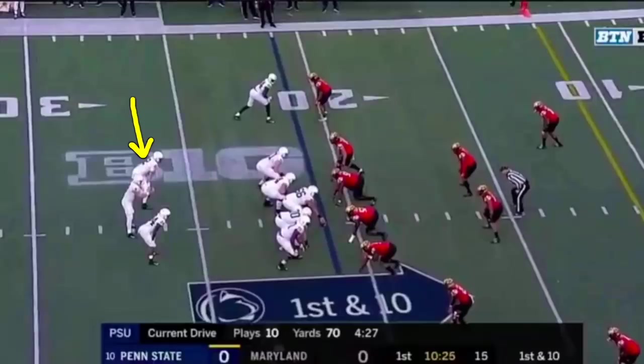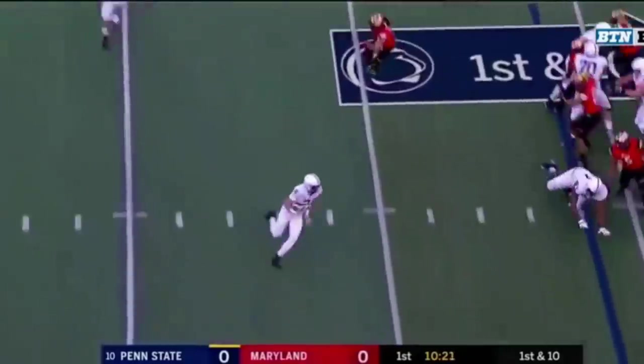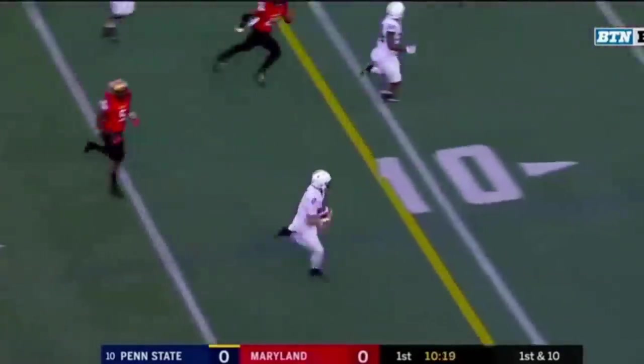And one other example of how they used him — in the shotgun at two-back set, so he's one of two backs beside the QB. Give it to him, fake the reverse, blockers out in front. Kid can really run. So kind of what I see in watching the film on Tommy Stevens is he's just a ball player, an athlete.